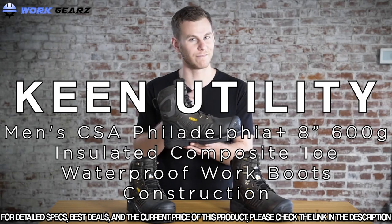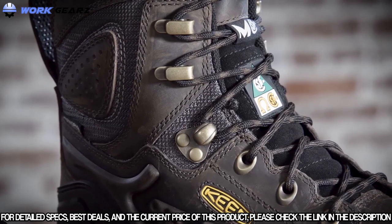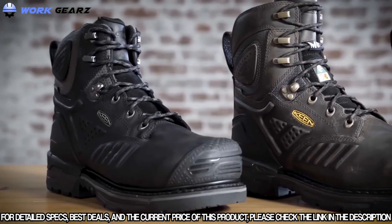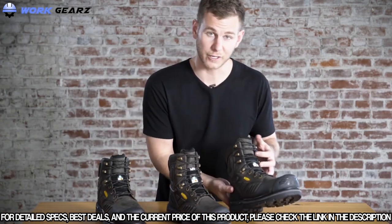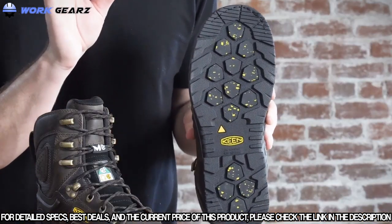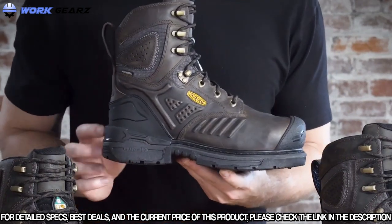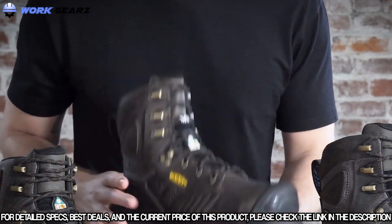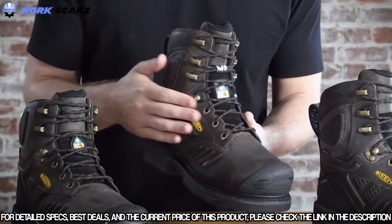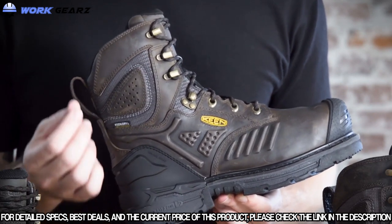This is the Philadelphia — definitely ready to check it out. This boot features what we're calling barnyard resistant leather; it's much more resistant to chemicals, minerals, and oils. It has the carbon fiber safety toe and comes in a 6 and 8-inch version. The Philadelphia features our Keen Polar Traction Technology, which has pads of micro glass filaments that grab into ice and provide optimal traction as you walk. Another new technology is the three-quarter welt heel stabilizer system. The Philadelphia also features an internal MET guard for protection of the top of the foot in case of impact, and all three boots have a puncture resistant plate as well.